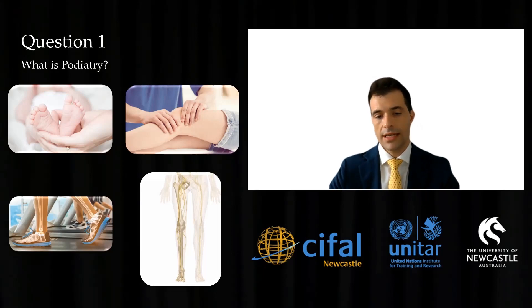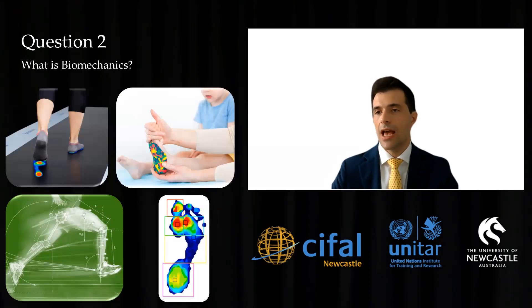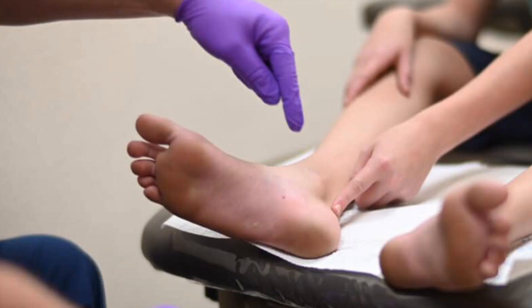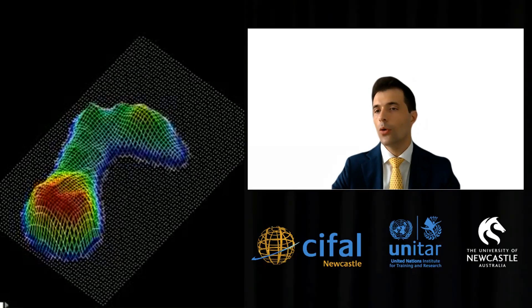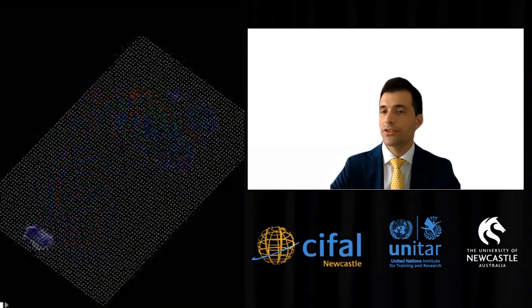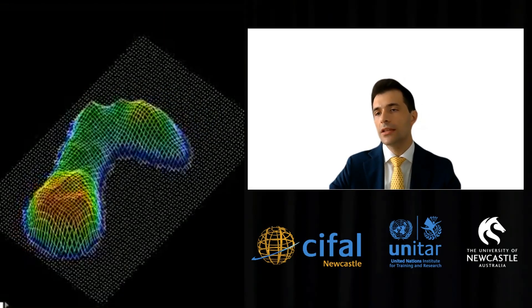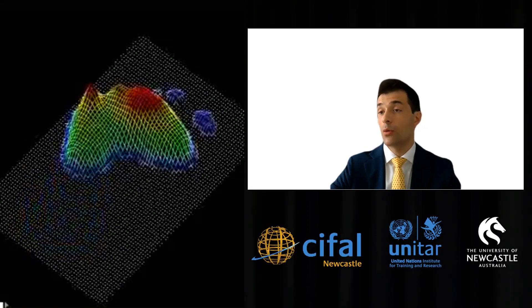Now, what is biomechanics? Over the past two decades, podiatry has seen an amazing advancement in technology that we can easily introduce into our daily practice to help diagnose different pathologies and provide early and effective treatment options to our patients. Innovation also helps our patients to easily understand what the problem is, whilst using fancy graphics and 3D images, with the hope that they can become more compliant with our treatment plan.